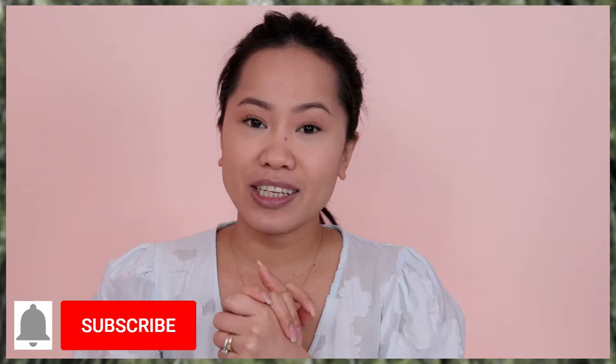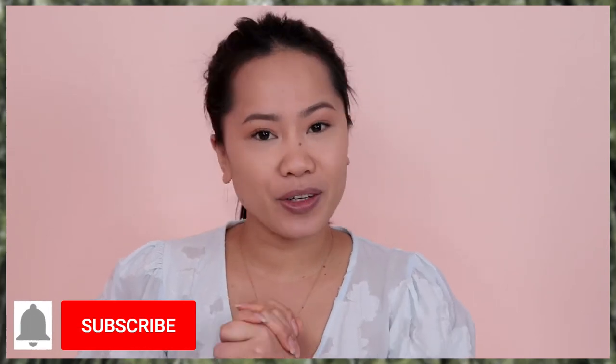Hi guys, welcome back. It's The Pretty Wolf. If you are new here, my name is Joji or you can call me The Pretty Wolf on my channel. I mostly do makeup, makeup tutorials and makeup reviews. So if you want to see more of my videos, make sure that you are subscribed on my channel and hit the notification bell so that you are notified whenever I have a new video.